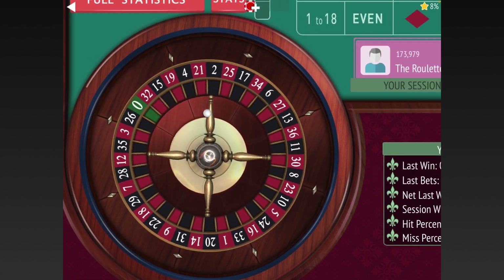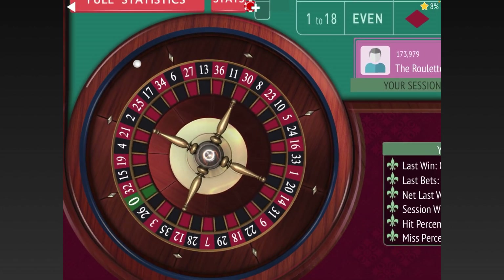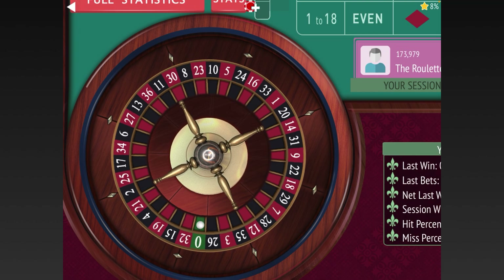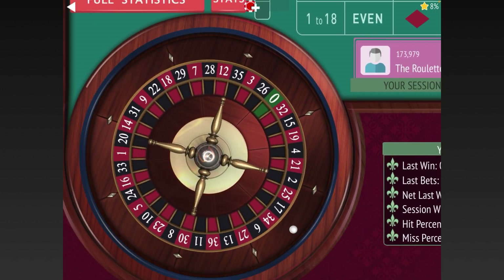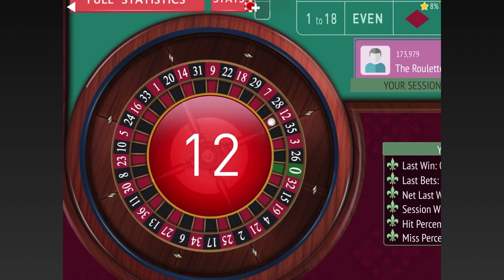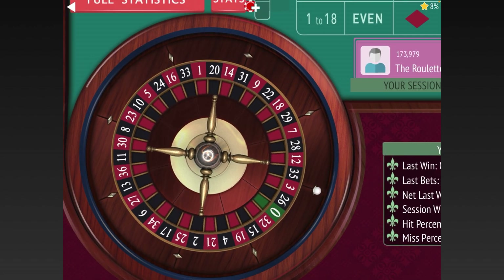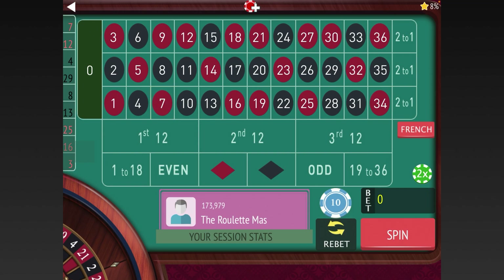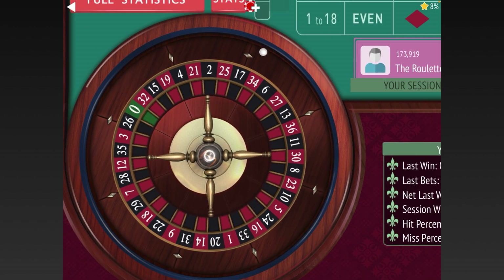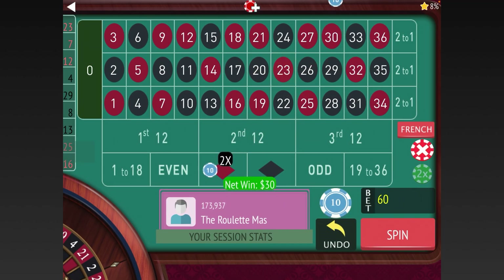We need to get two in a row first. Now we have two in a row on the first 12. We have three in a row, so it's time to bet — three units on each dozen. We got it, so we start waiting again. We're at forty dollars and we're going to spin without betting.